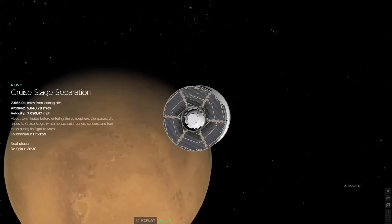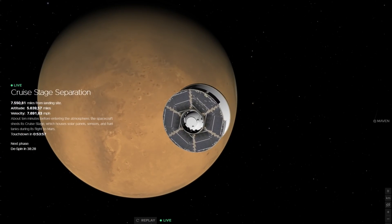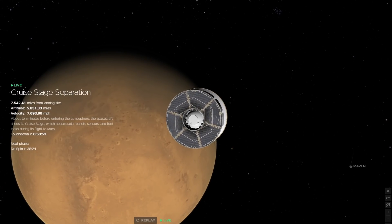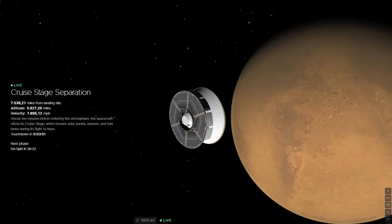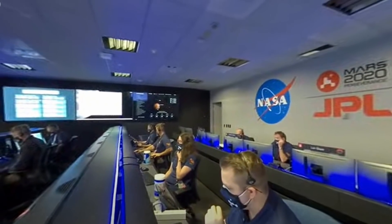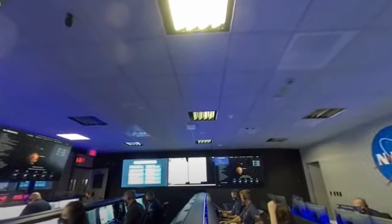Yesterday, Perseverance was finally arriving at Mars and we were able to witness the seven minutes of terror of Entry, Descent and Landing — or EDL in short — monitored from a control room at NASA's Jet Propulsion Laboratory, JPL.